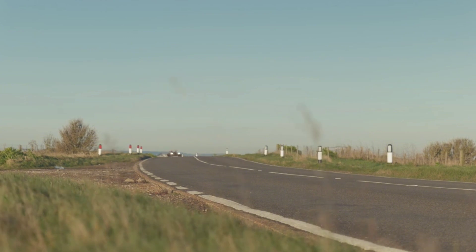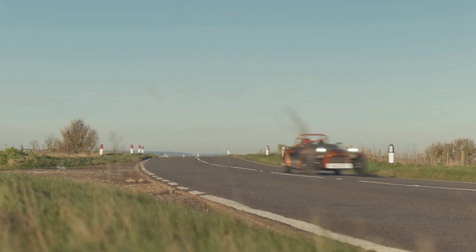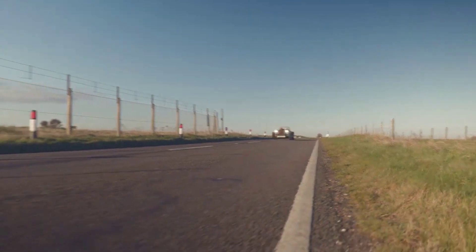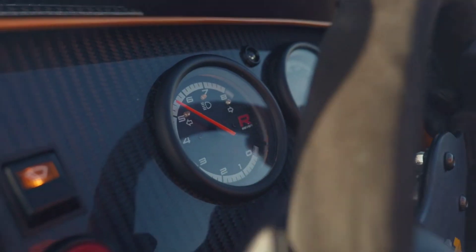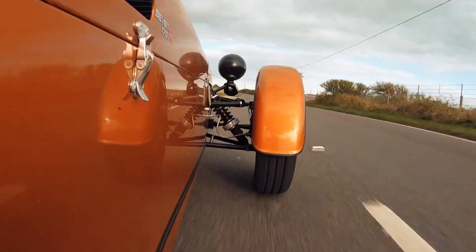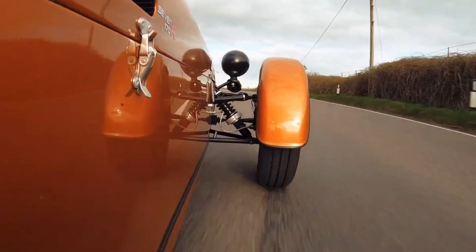The 170R is perfect for those who appreciate the art of driving, with its precise handling, excellent cornering, and a real connection to the road. Whether you're tearing up the track or enjoying a Sunday drive, the Caterham 170R offers a unique experience that few cars can match.